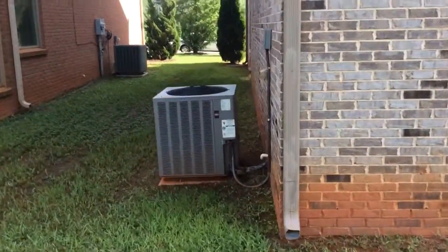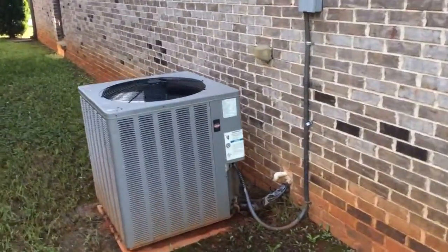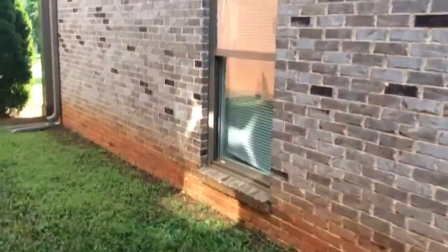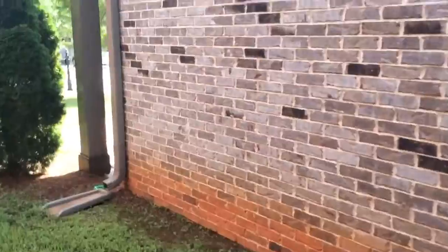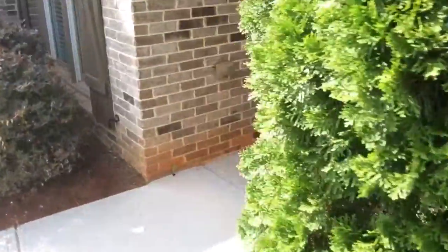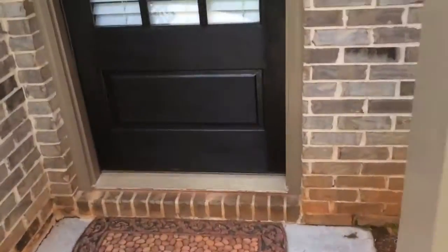The AC unit is working very well inside. Let's take a look inside. On the entry you'll notice the formal dining room — or it could actually be an informal, formal living room.